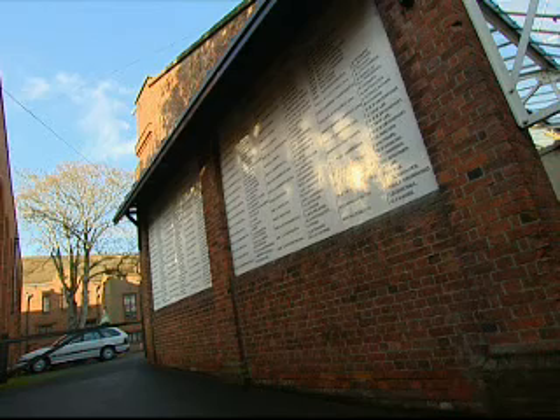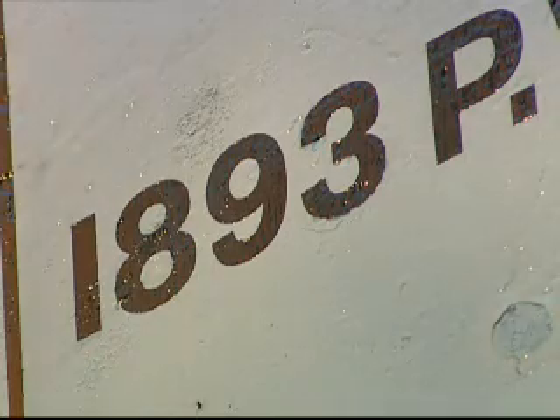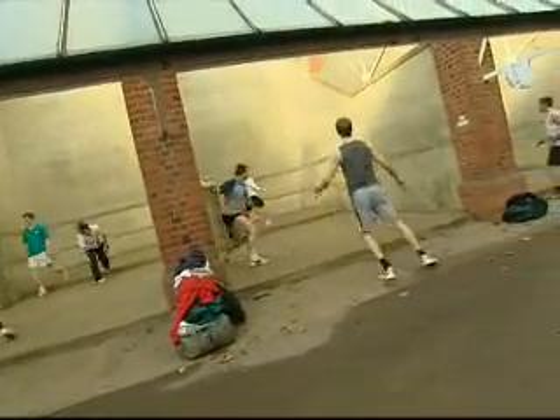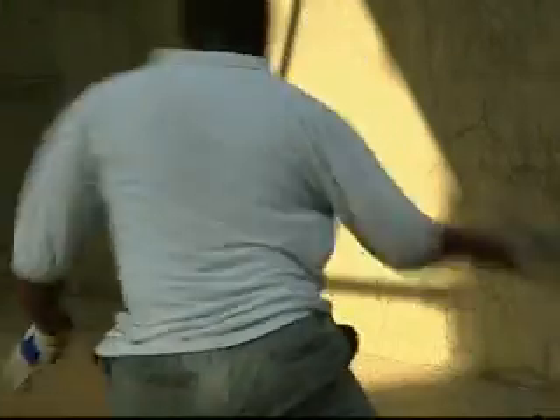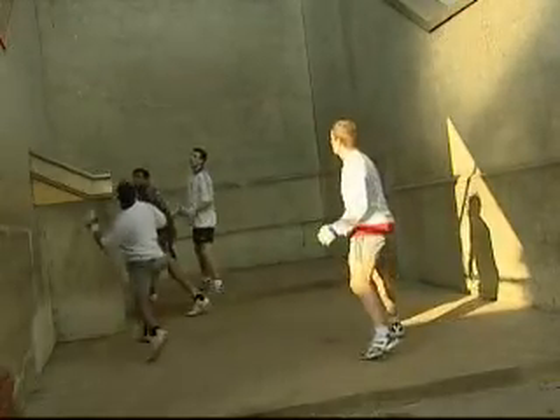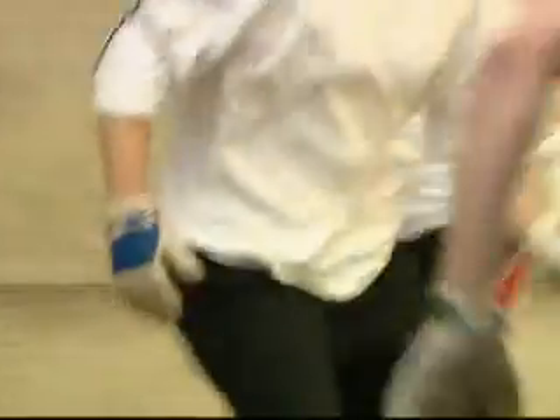The school built its first dedicated courts in 1840, and the game is still popular at Eton. It has spread, but principally only to a small number of other wealthy, traditional schools. And that's been a problem for the sport in terms of mass appeal — a perceived association with a social elite.